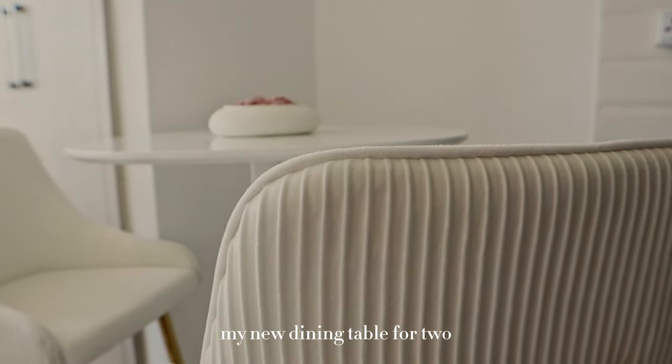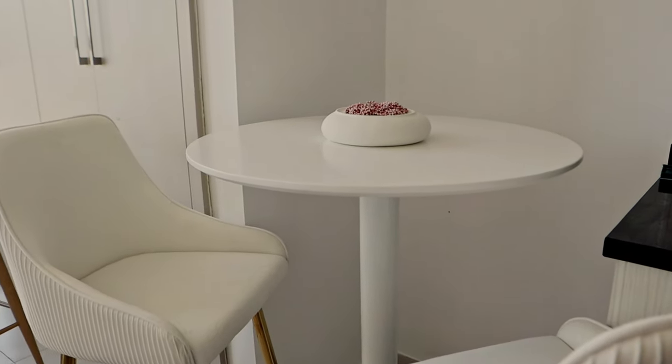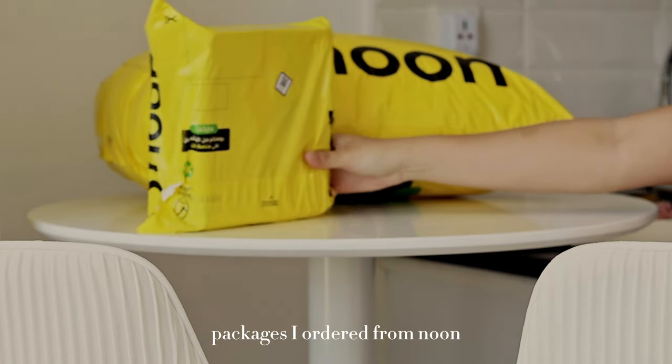I'm so excited, you guys, because my new dining set just came — it's a bar table. I actually got them from Dragon Mart, and they are just so classy. So aside from that, we also got these new packages.